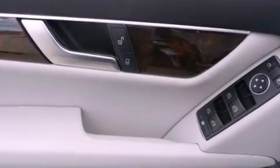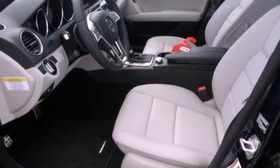Also included are a passenger side vanity mirror, a security system, a traction control system, air conditioning with automatic climate control, and a navigation system.